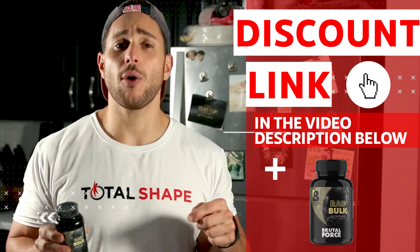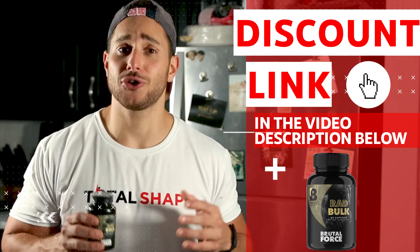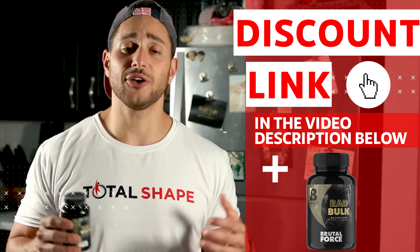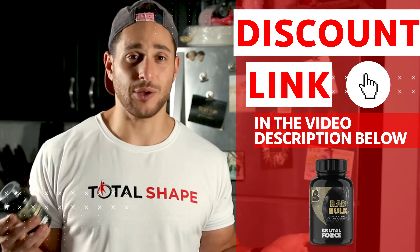If at any point while watching you want to give Radbulk a try for yourself, just go to the description below this video. I put a discount link there for you, and if you click it, your savings will be applied automatically, and you're going to get the best deal on it that you can get anywhere online.